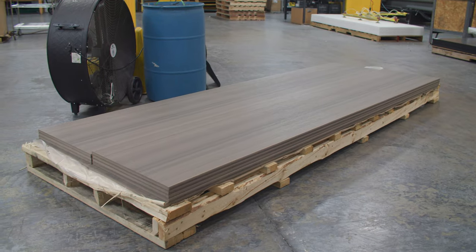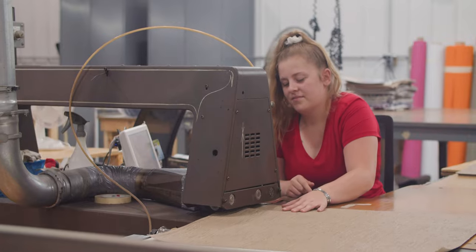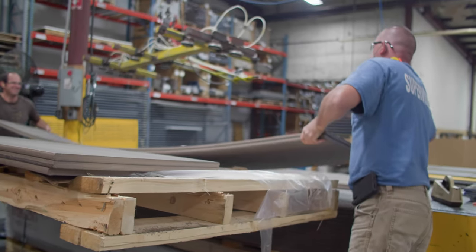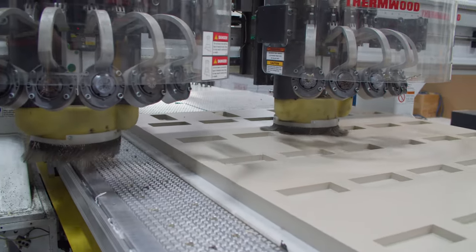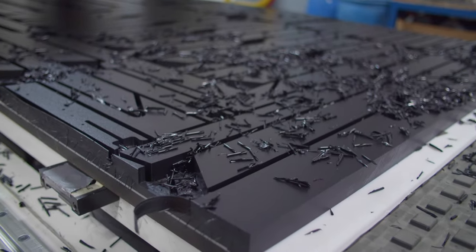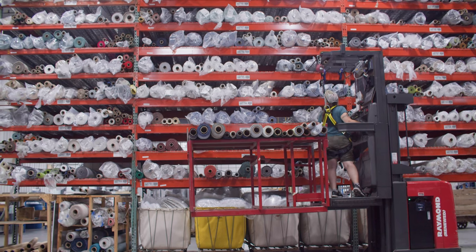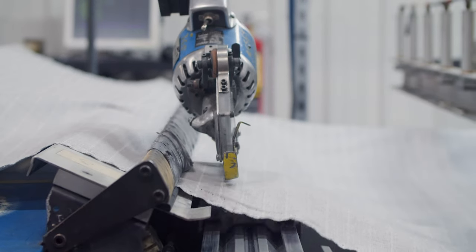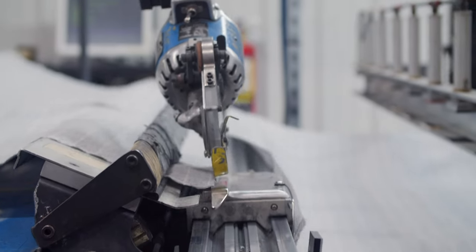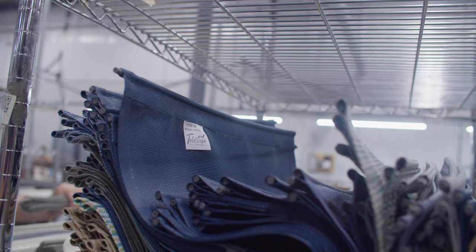During our powder coating process, we are simultaneously processing our MGP polymer products as well as our fabrics. In our polymer department, we bring in domestically sourced MGP polymer sheets and process those through our CNC routers. We also have our sewing department, which processes materials from fabric rolls on large storage racks. We bring them down onto our cutting tables, cut them to the sizes we need, and sewing operators sew our cushions or slings.